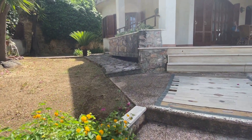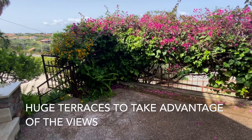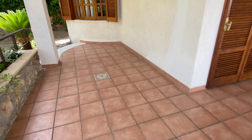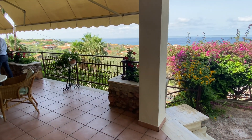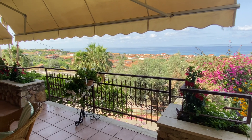Beautiful little garden. Look at this beautiful little courtyard here. You have so much outdoor space. Oh, this view is stunning. We're going in.